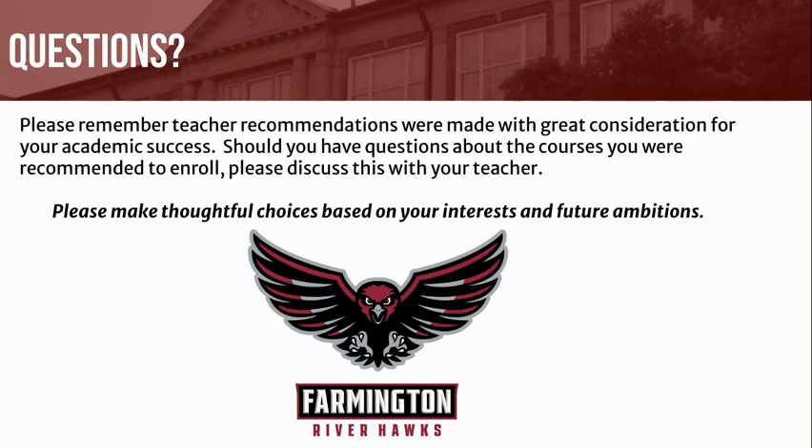Please review the program of studies, noting the many exciting updates. Please review course recommendations in PowerSchool from your teachers prior to requesting your courses, and contact your teachers with any questions you and your parents might have. You will receive an email when PowerSchool is open to request courses. Shortly after, school counselors will conduct program of studies lessons in classrooms with all students. It is important that you pay close attention, as PowerSchool is only open for a short period of time and all students must request courses by mid-February.